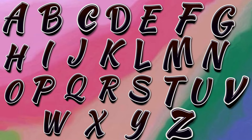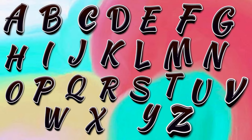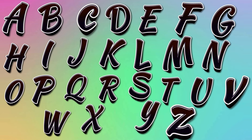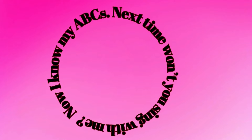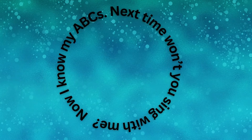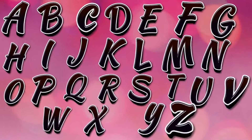A, L, M, N, O, P, Q, R, S, T, U, V, W, X, Y, and Z. Now I know my A, B, B. Next time won't you sing with me.